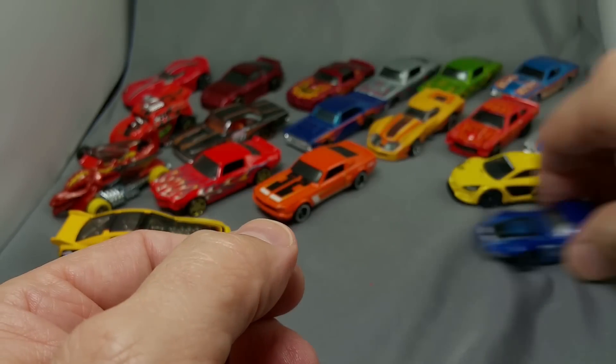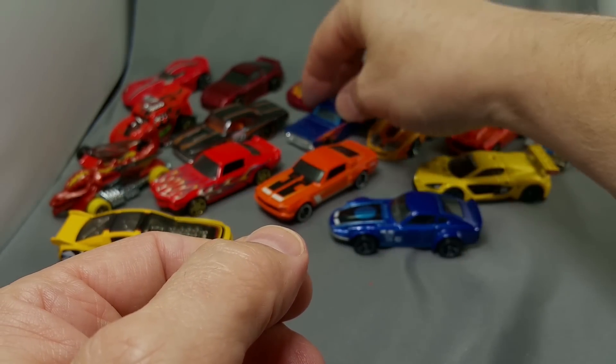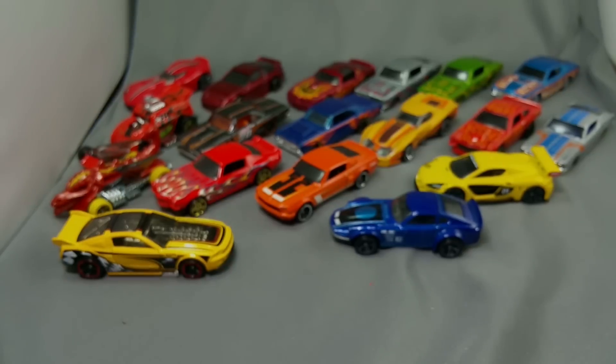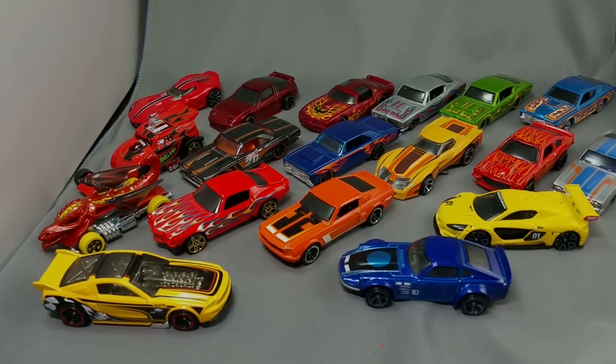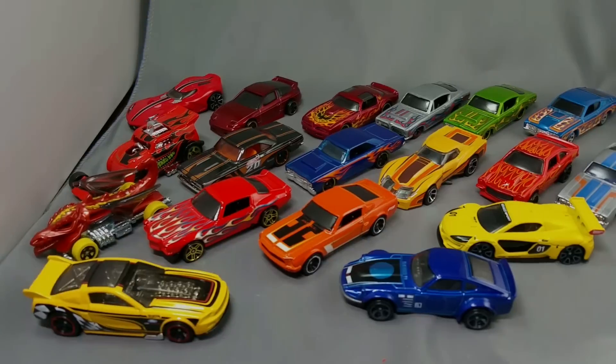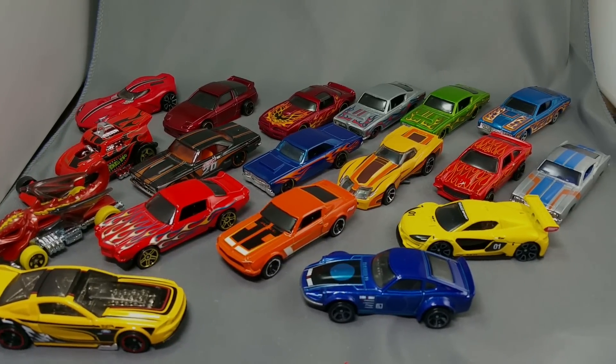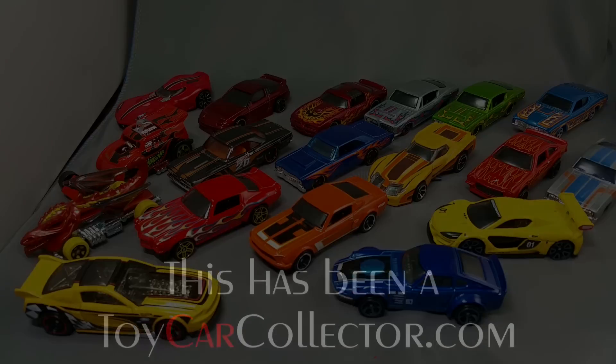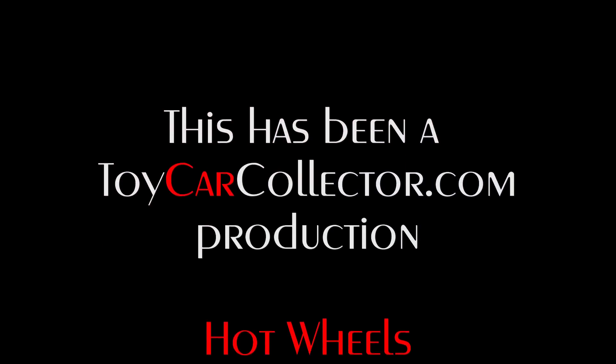Thanks for stopping by - come on back in another couple of days and we'll open up another couple dozen cars. Look at those - Hot Wheels are so much fun to collect, it's just amazing. Don't you love them? Alright, see you later, thanks guys, bye!